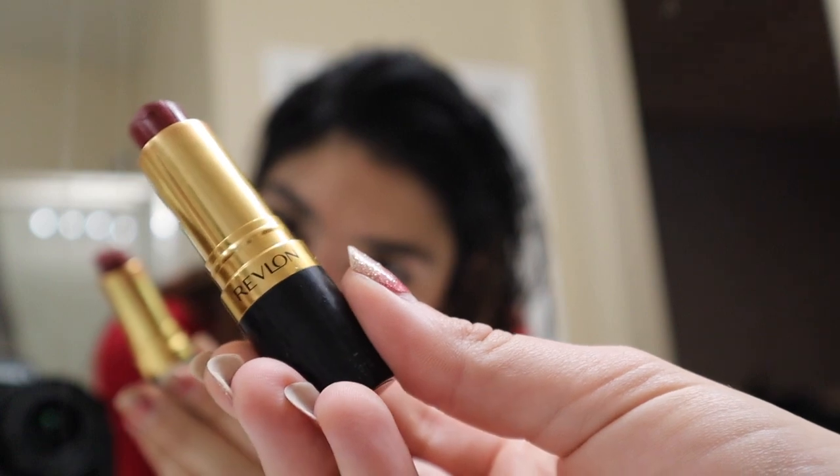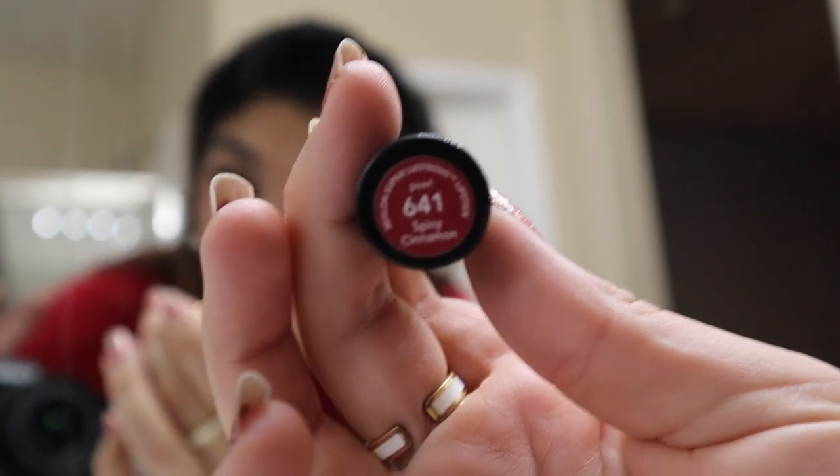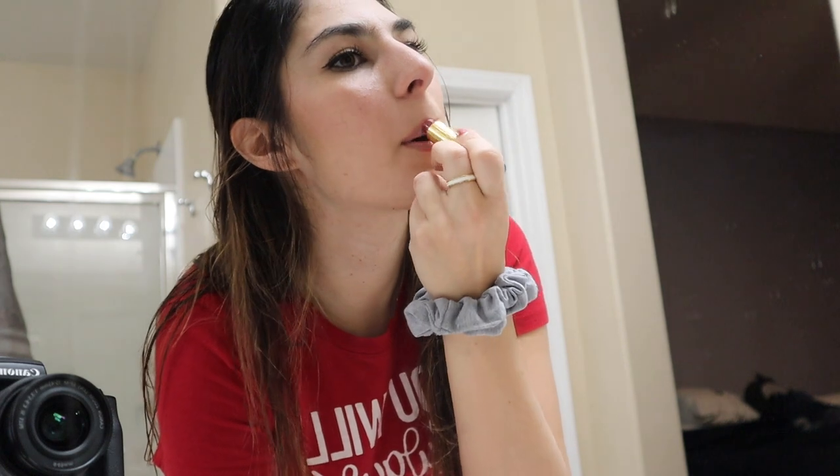Okay, random Revlon lipstick here — this is Spicy Cinnamon — and we're just kind of going because I literally have one minute. On Fridays we wear red because red is our school colors. I always have the habit of wearing red on Thursdays and then come Friday I don't have a red outfit — that's exactly what I did the last three weeks. So I have this red shirt but I'm not totally sold on it.